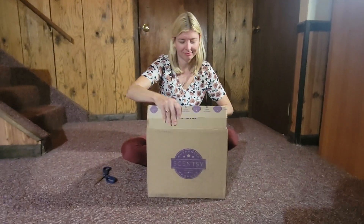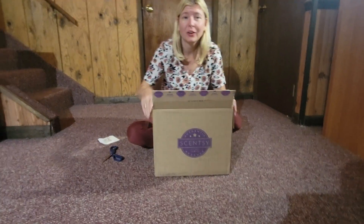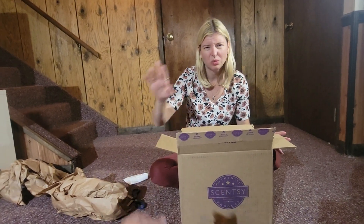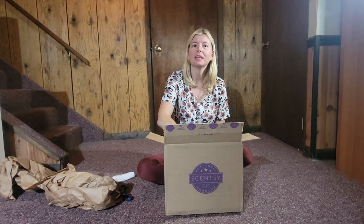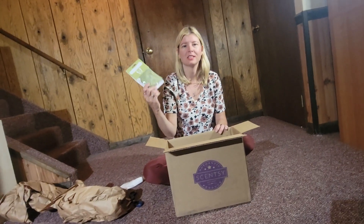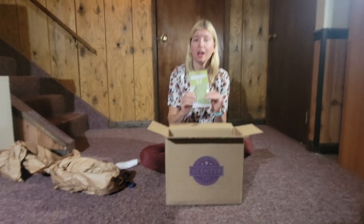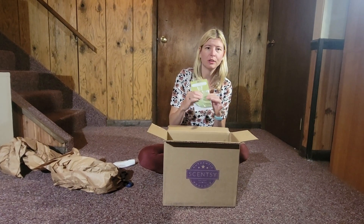Let's see what's in this one. I like to be surprised — I don't even read these, probably should though. I think this is my Scentsy Club, and I say that because the first thing I grabbed is the scent pack for Amazon Rain.